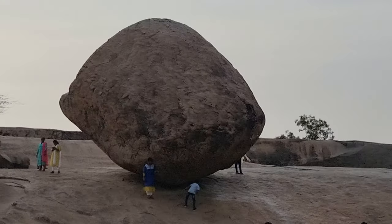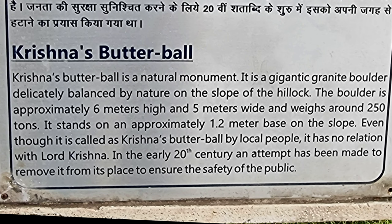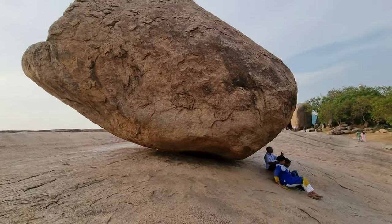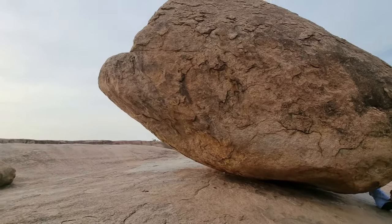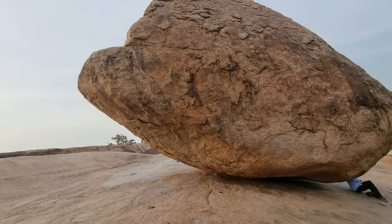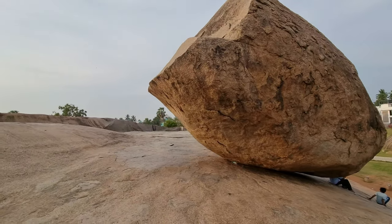This rock, which looks like someone has scooped it out of a hill, is known as Krishna's Butterball. It is believed that this rock has been here for at least 1,000 years.